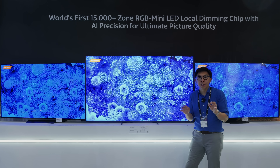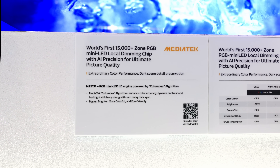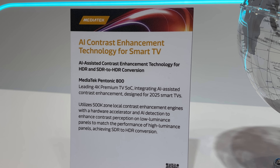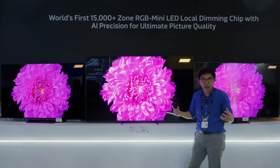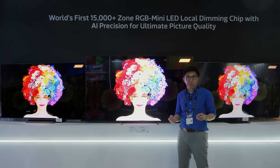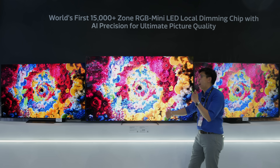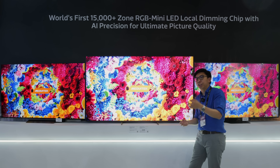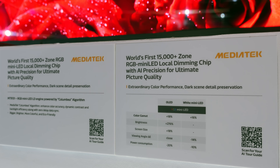To control these individual LEDs, you need a very powerful SoC. This is where Mediatek's new MT9131 SoC comes in — a companion chip that works in conjunction with the Mediatek Pentonic chipset to control the backlight. They have coined the term COLUMBIA, which stands for Color Luminance Backlight Estimation Algorithm. This algorithm estimates the backlight and motion based on the video signal on screen, and controls the R, G, and B LEDs in a manner that minimizes artifacts and reduces latency.